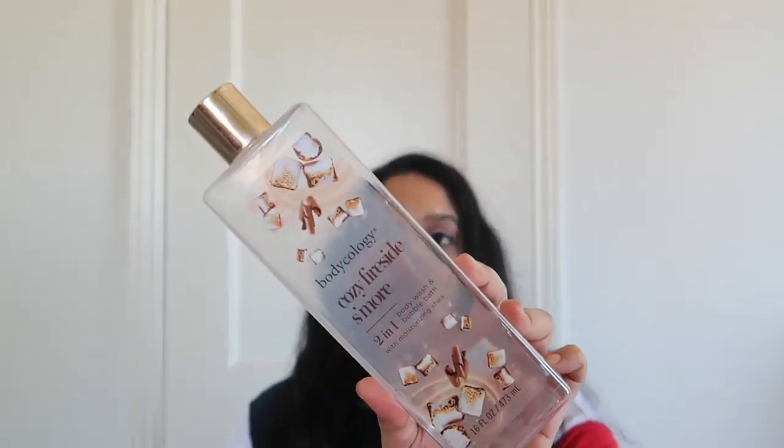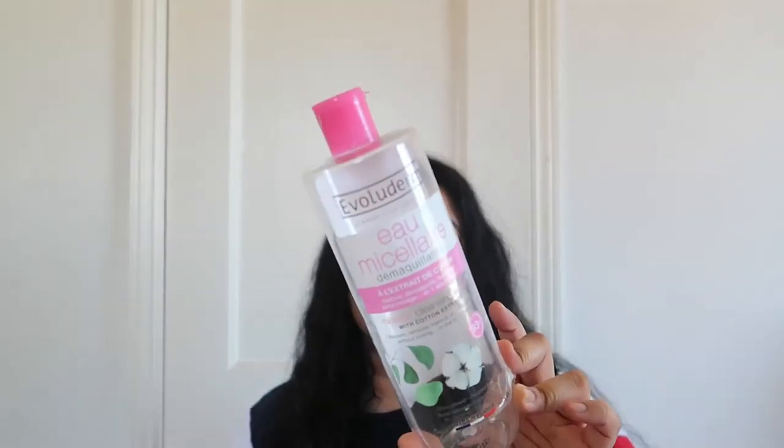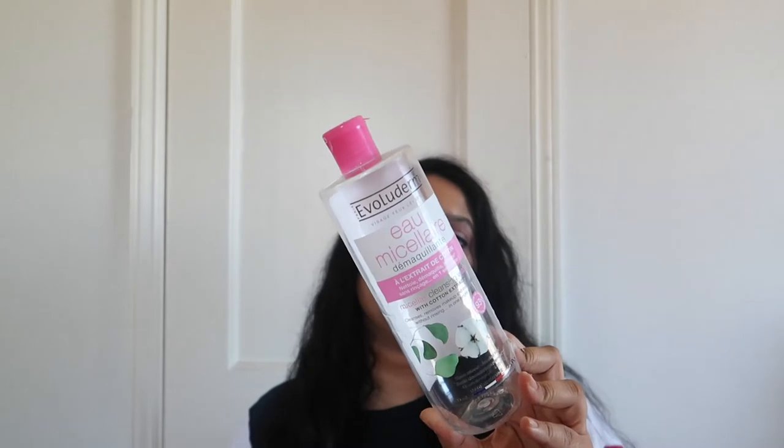This is the Bodycology Cozy Fireside S'mores shower gel. I really did like it and I probably would repurchase. Starting with the beauty stuff first. Then I have this Evolu micellar water — it was like a value pack from Marshall's and it was $3.99. I loved it, it worked really well, and I probably would repurchase it. I haven't really seen that one in a while.